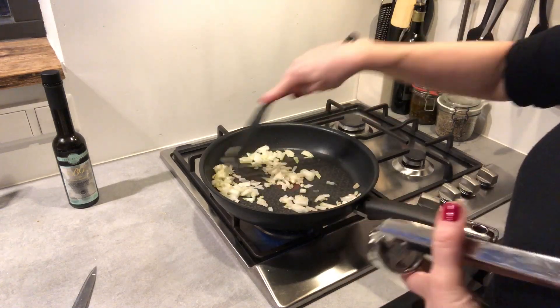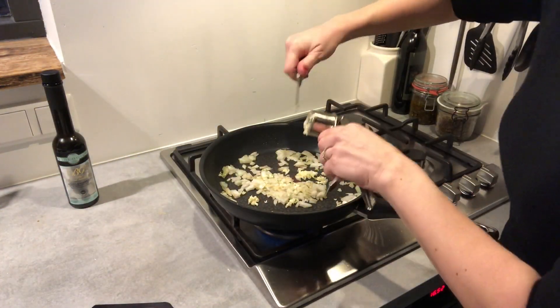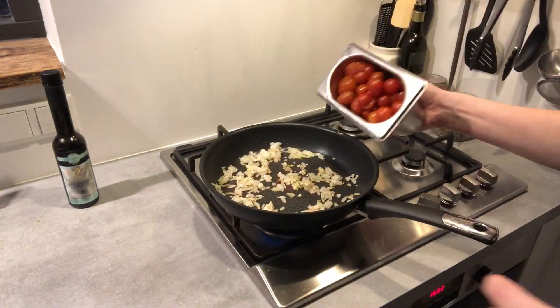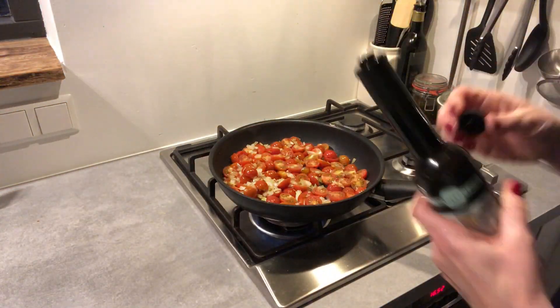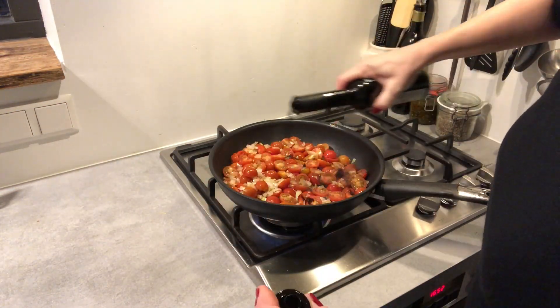I heat up some olive oil in a pan and add a chopped onion, and a bit later three cloves of garlic. I fry them for a couple of minutes until they're soft and sweet, then add the cherry tomatoes that I cut in half. Give it a good toss, add some good quality balsamic vinegar and some chopped basil, and set aside.